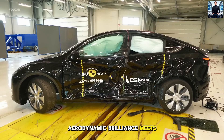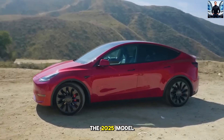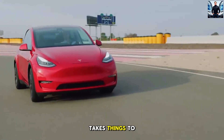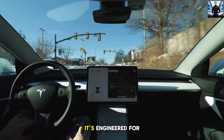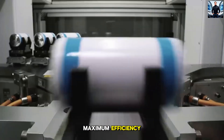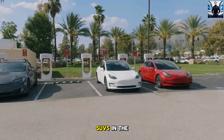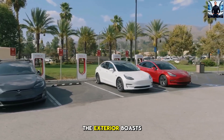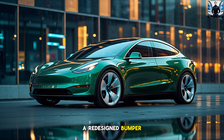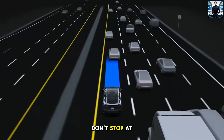2. Aerodynamic Brilliance Meets Bold Design. Tesla has always been ahead of the curve when it comes to design, but the 2025 Model Y Juniper takes things to a whole new level. Its sleek, futuristic silhouette isn't just for show — it's engineered for maximum efficiency. With a drag coefficient of 0.23, it's one of the most aerodynamic SUVs in the world, rivaling even luxury models like the Lucid Air. The exterior boasts a redesigned bumper, sleek LED headlights, and modernized taillights, giving it a sharper, more aggressive look.